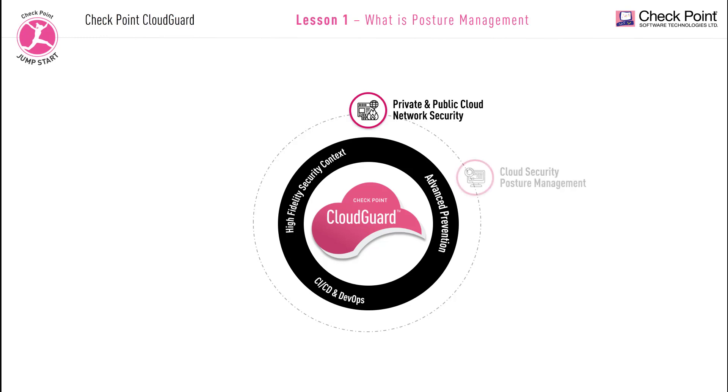And now we have the CloudGuard posture management solution, formerly called DOM9, and this is the focus of this current training video. I'm going to explain and demonstrate that this is not only a security assessment solution, but it is much more. We also have the CloudGuard cloud intelligence and threat hunting, formerly called Logic — it's a cloud analytics tool that helps you assess your traffic flow and identify any vulnerabilities or intrusions on your cloud.